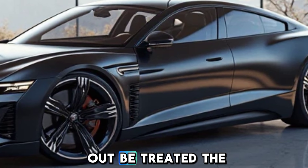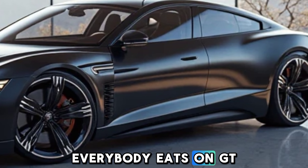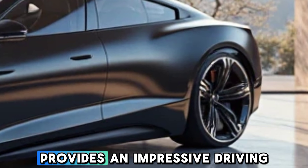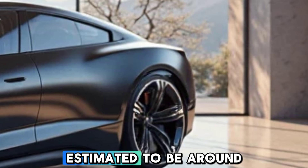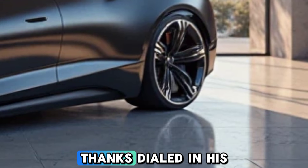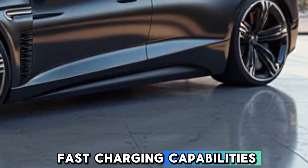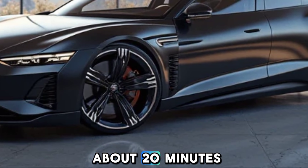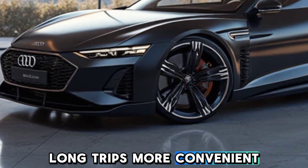One of the standout features of the 2025 Audi e-tron GT is its advanced battery technology. The high-capacity battery pack provides an impressive driving range estimated to be around 300 miles on a full charge. Thanks to Audi's fast charging capabilities, you can recharge up to 80 percent of the battery in just about 20 minutes, making long trips more convenient than ever.